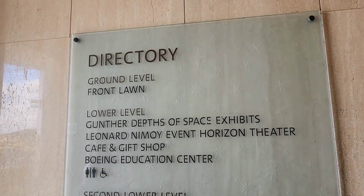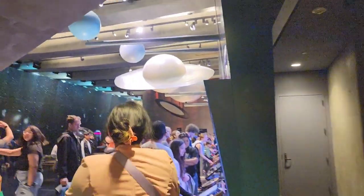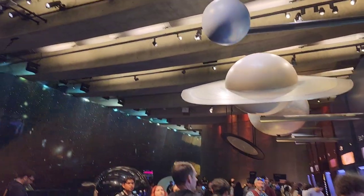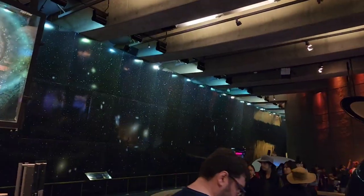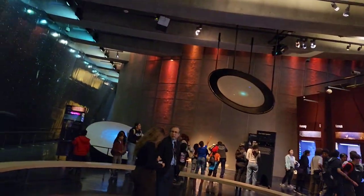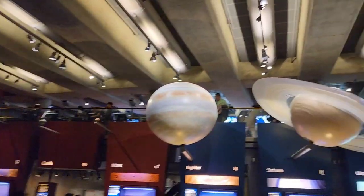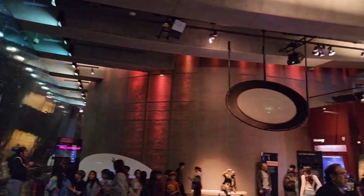We are going to Level 2 of the Griffith Observatory. On Level 2, you can see the different planets — Pluto, Jupiter, Saturn. We can take pictures there too.